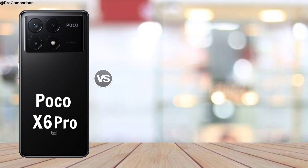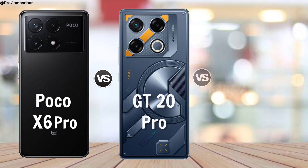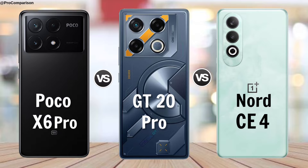POCO X6 Pro vs. Infinix GT20 Pro vs. OnePlus Nord CE4.